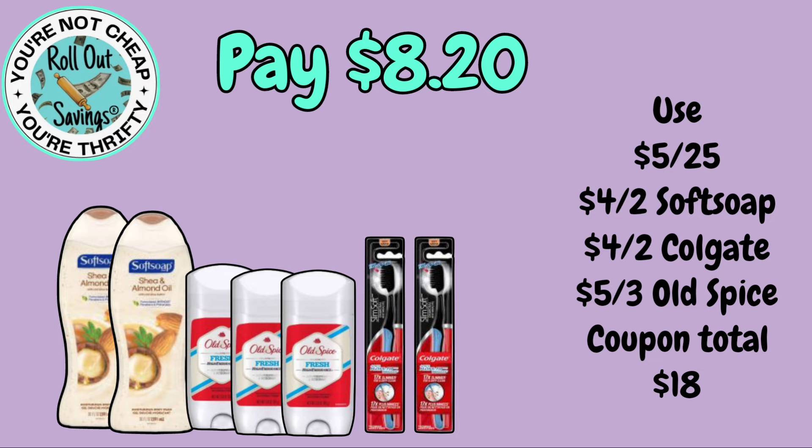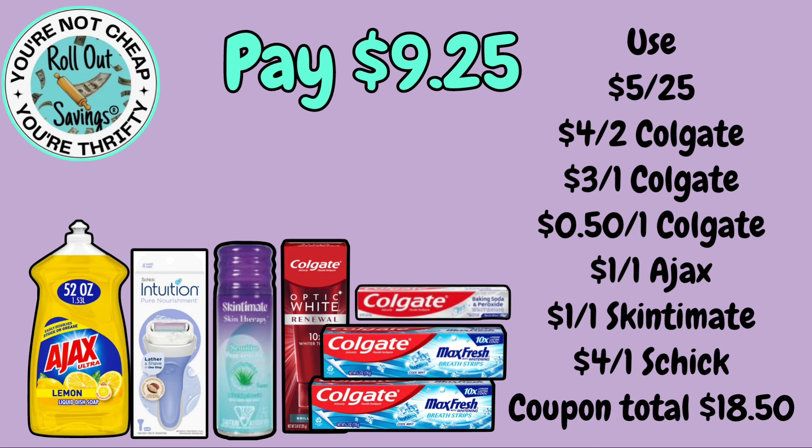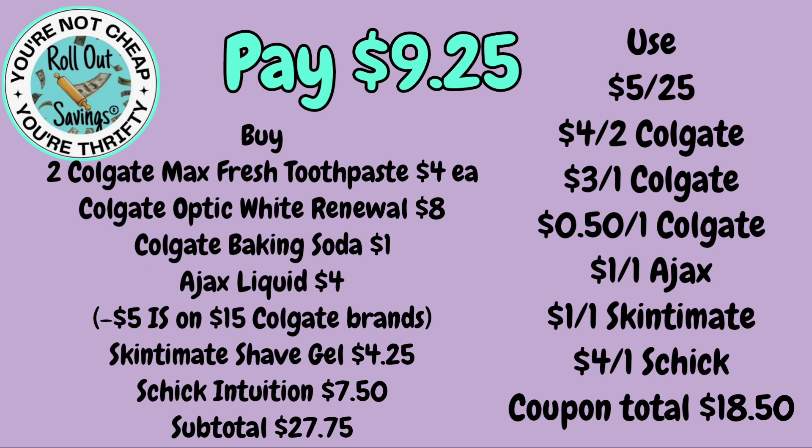That $8.20 deal has instant savings on it as well. For $9.25, you're going to have your Ajax, your Intuition razor, Skin Smith shave gel, Colgate Optic White, two of the Max Fresh Colgate, and the $1 Colgate Baking Soda and Peroxide.